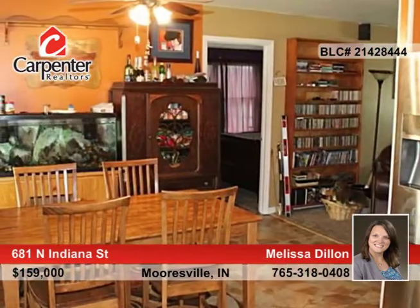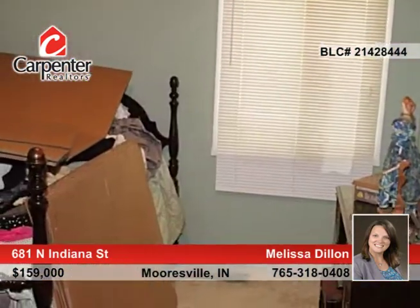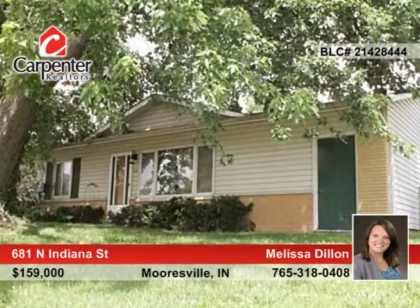Outside, you'll love the covered patio and paved driveway. Grab this property while you can. See this home in person when you call to schedule your private tour.